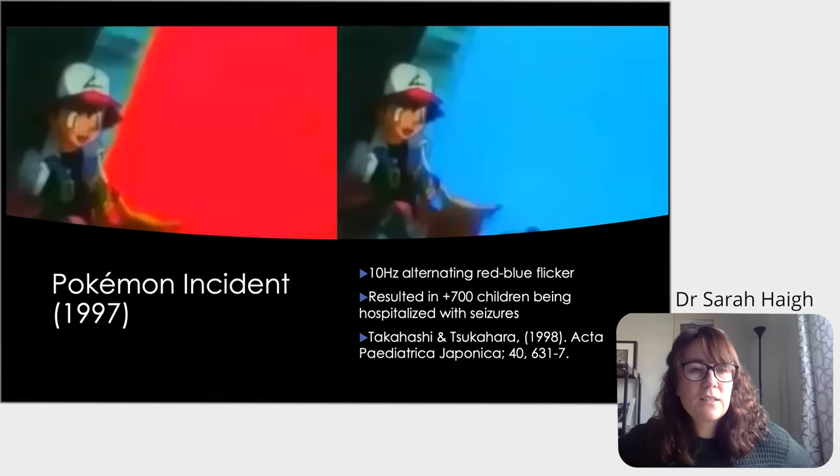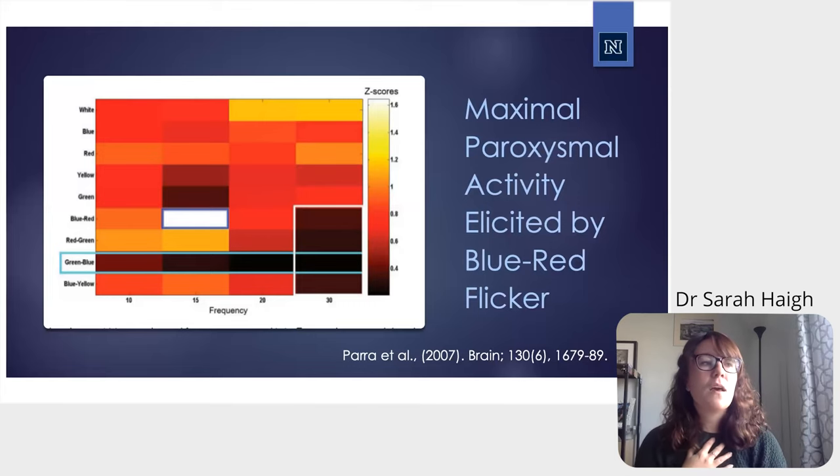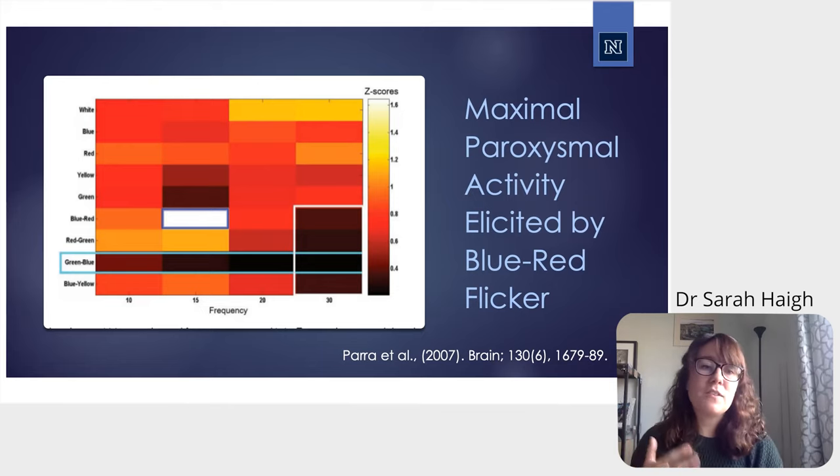A lot of this work originated from an episode of Pokemon that aired in Japan in 1997. It contained a scene where the background alternated between red and blue at 10 hertz. As a result of this single episode, over 700 children reported being hospitalized with seizures. This led to a variety of studies being conducted to work out what was going on — why were certain colors more noxious to those who are photosensitive compared to others.